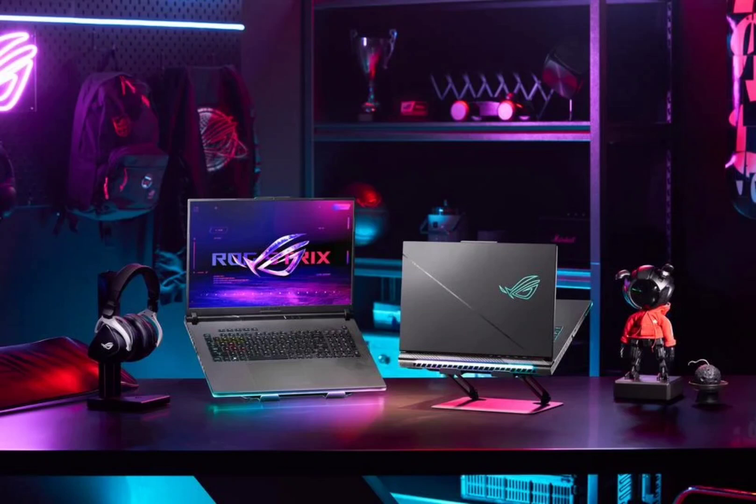Each offering cutting-edge features and superior performance. The highlight of this series is the Strix Scar 18, the first 18-inch laptop from ROG, equipped with the innovative mini-LED ROG Nebula HDR display. This display boasts over 2,000 discrete dimming zones and 1,100 nits of peak brightness.